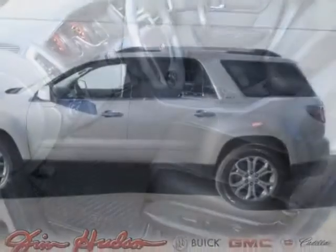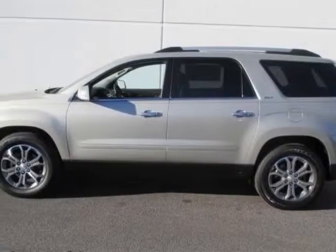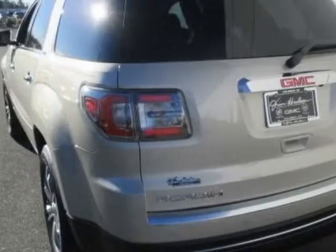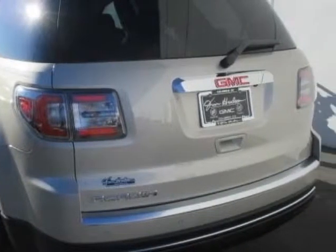This Acadia boasts a 3.6 liter engine and has a 6-speed automatic transmission. Additional options for this vehicle include the ebony seat trim, leather-appointed, and sunroof.